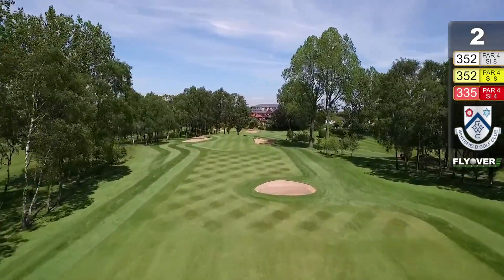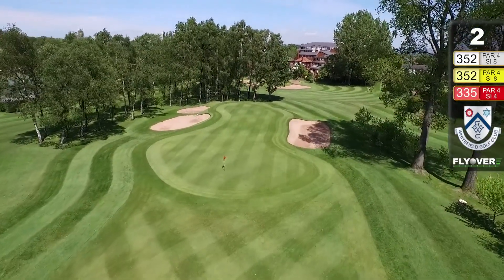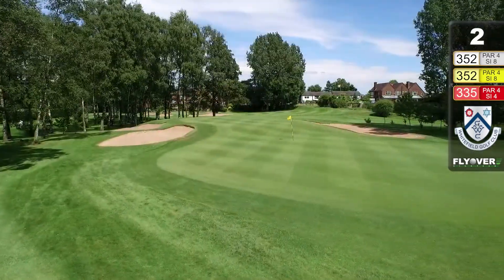Sneaky bunker up here on the right-hand side. The big boys will have a cut at this, hoping to miss this bunker on the right and land up somewhere in front of this long narrow green — a couple of bunkers either side.